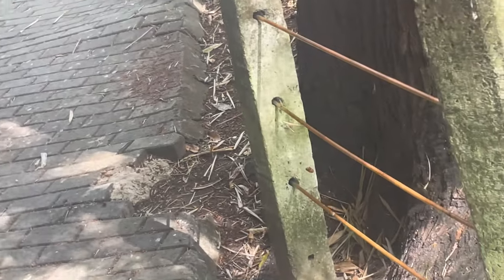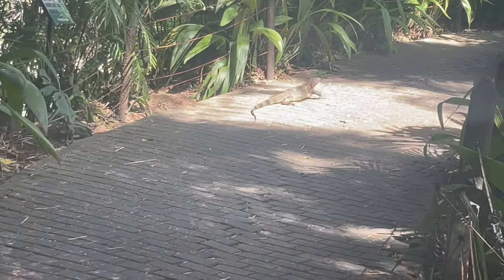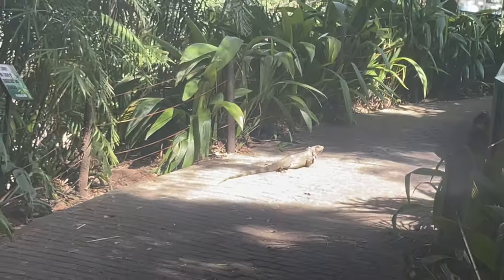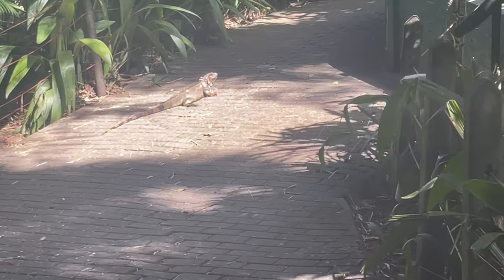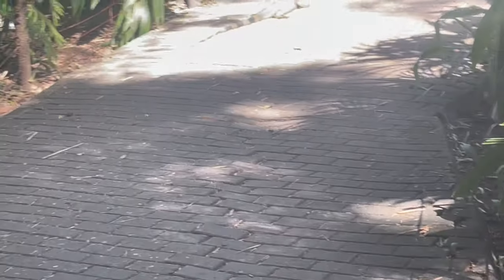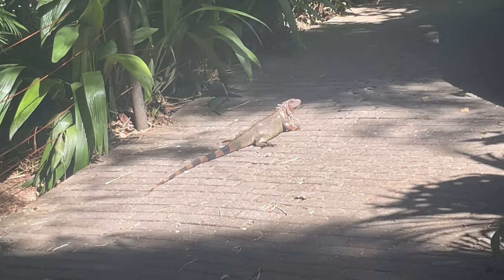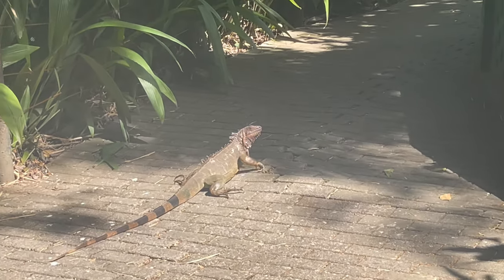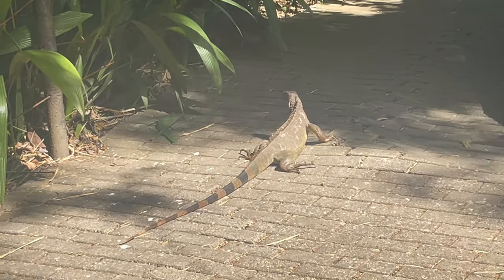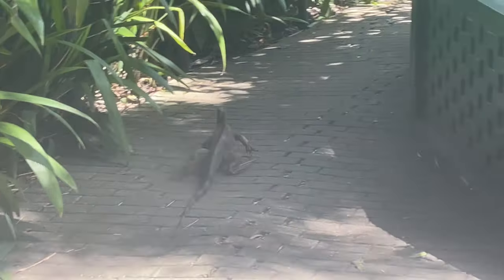Wow — iguana! So here we meet the iguana — our friend the iguana is right here, walking around. We found a big iguana. So let's see this iguana — we don't want to get too close. I know there are some places they eat them, but this thing looks creepy.